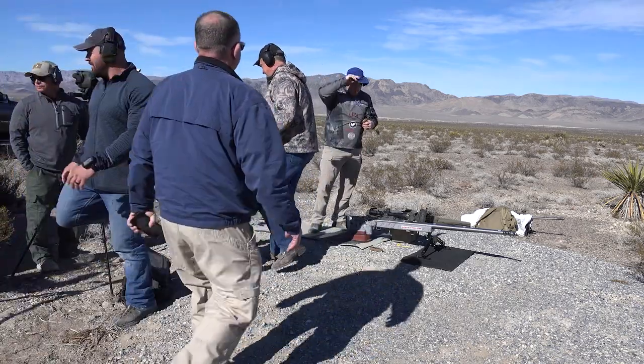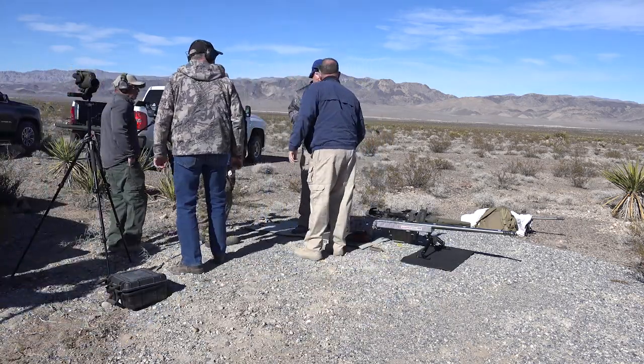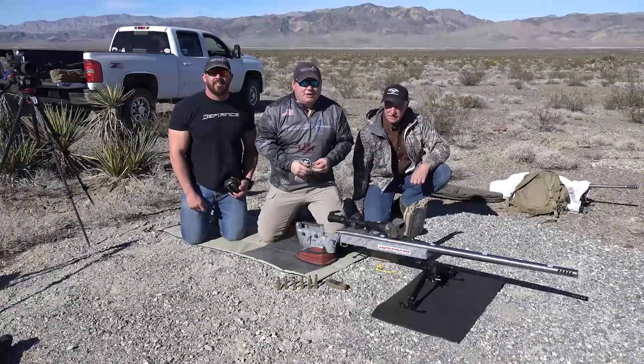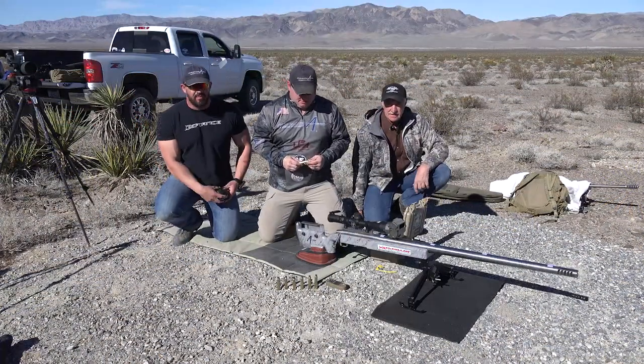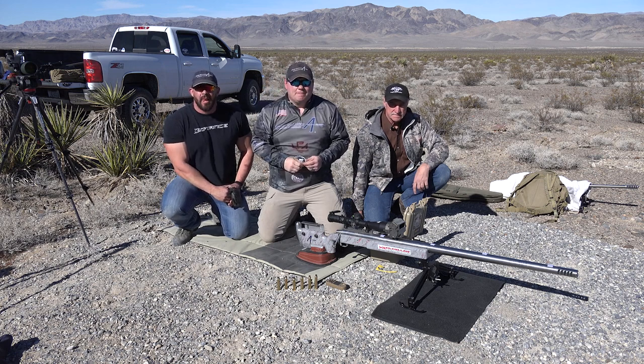I saw some white on the right side. I saw the flasher flash. I believe it was there. We're out here in Indian Springs doing some long-range shooting. Paul Phillips from Global Precision Group is out here.